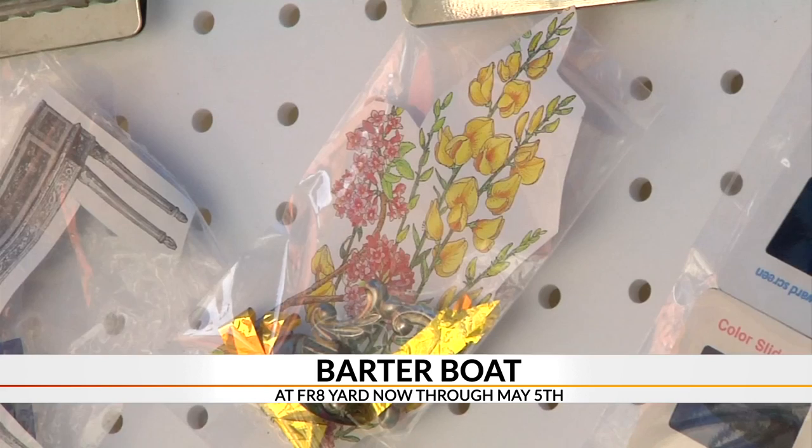In Spartanburg, Jennifer Martin, 7 News. The Barter Boat is at the Freight Yard now through Sunday. Go to our website, WSPA.com, for more information.